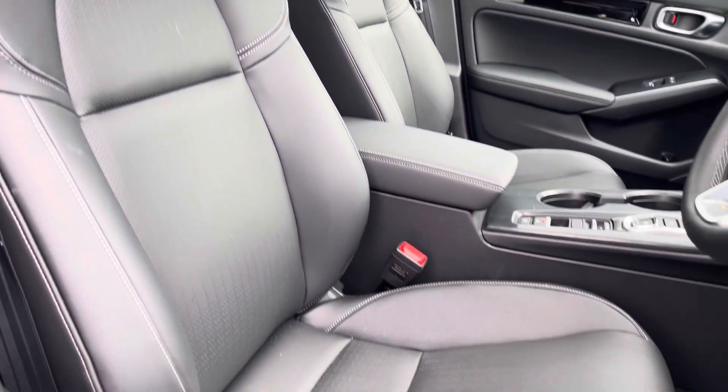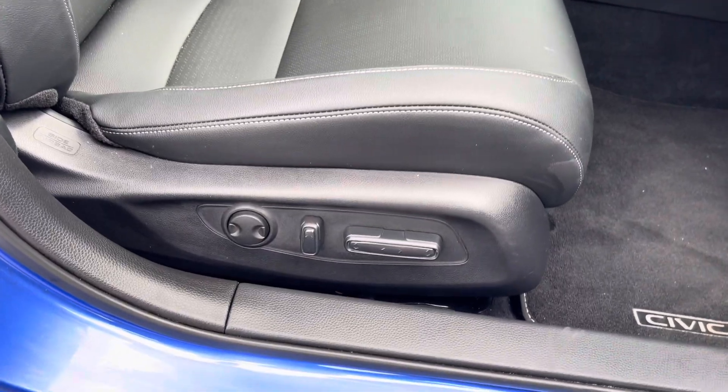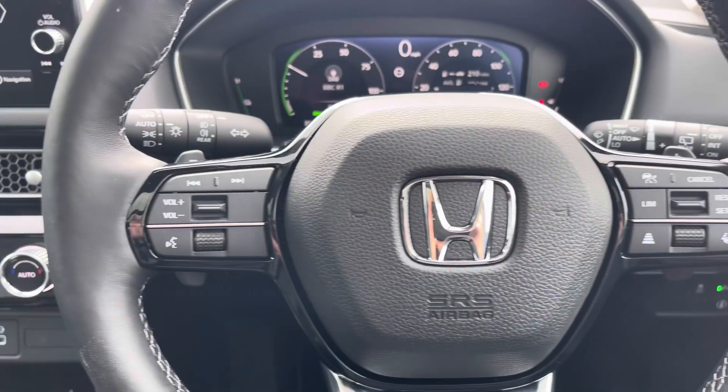Looking at the front seats, you've got plenty of adjustment in the driver's seat so you can easily find the perfect driving position.